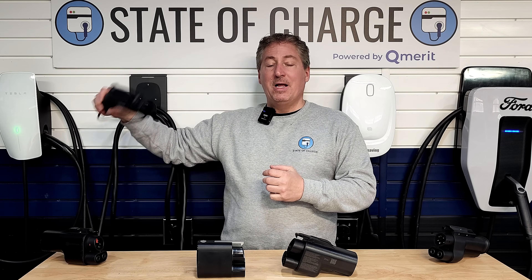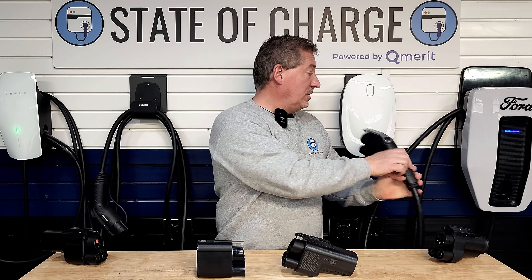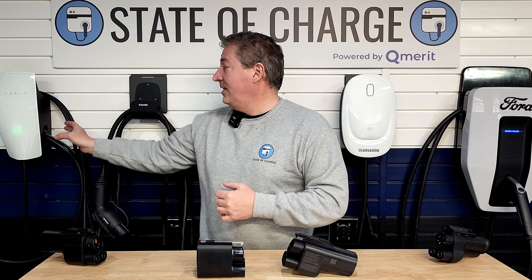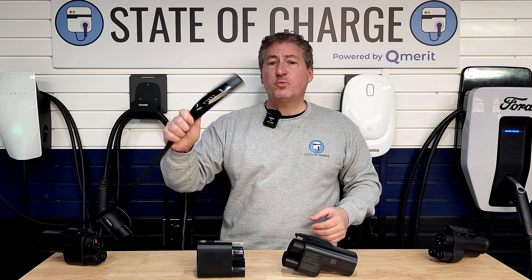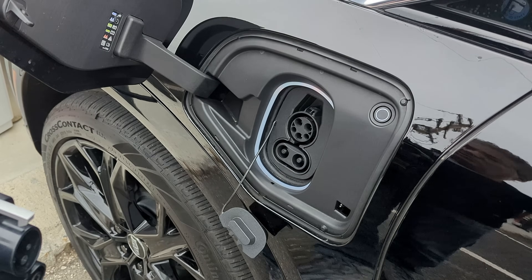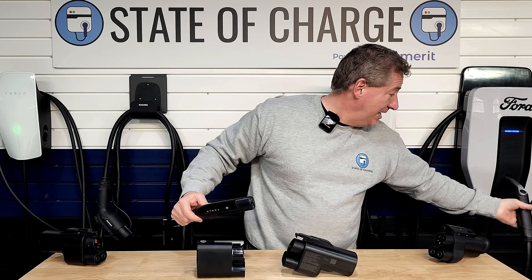Cadillac electric vehicles use the J1772 connector for home charging, and the CCS1 connector for DC fast charging. However, Tesla superchargers use a Tesla plug that had been proprietary until just about a year or two ago. The problem is the inlet on your Cadillac electric vehicle was not engineered to accept this plug, so you need an adapter.